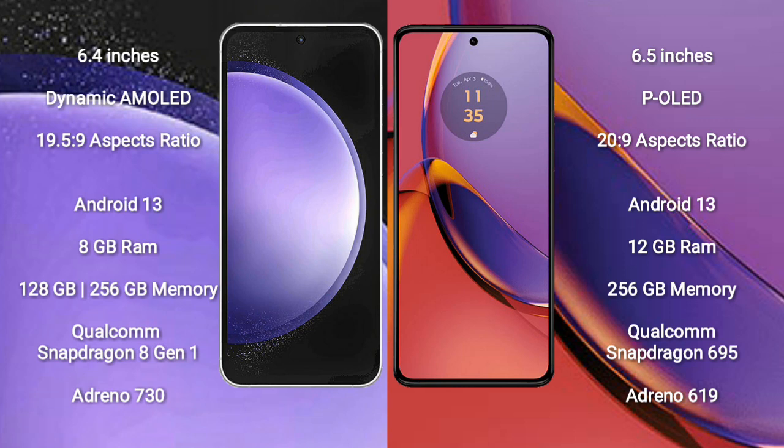Samsung Galaxy S23 FE runs on the Android 13 operating system. Motorola Moto G84 also runs on the Android 13 operating system.